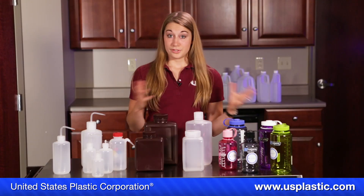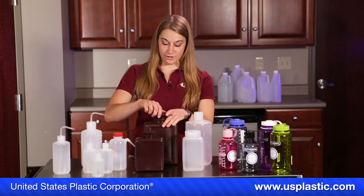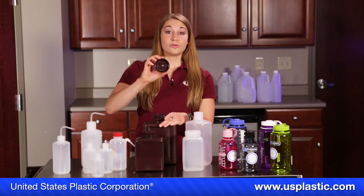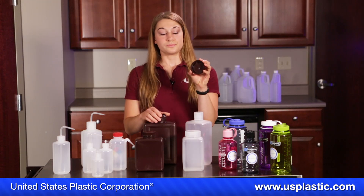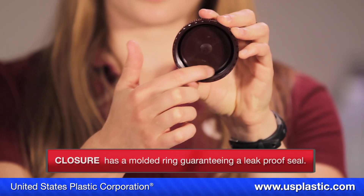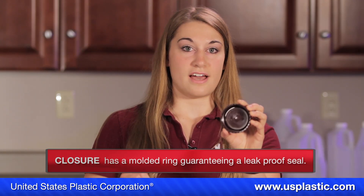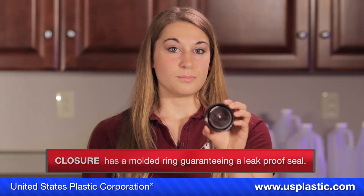Nalgene bottles come, as you can see, in a variety of shapes, sizes, and colors, and they all have different functions. But what really makes them better? Well, first, the closure does not have a liner. Instead, it has a molded ring that fits tightly against the beveled inner edge of the bottle neck, creating a guaranteed leak-proof seal.